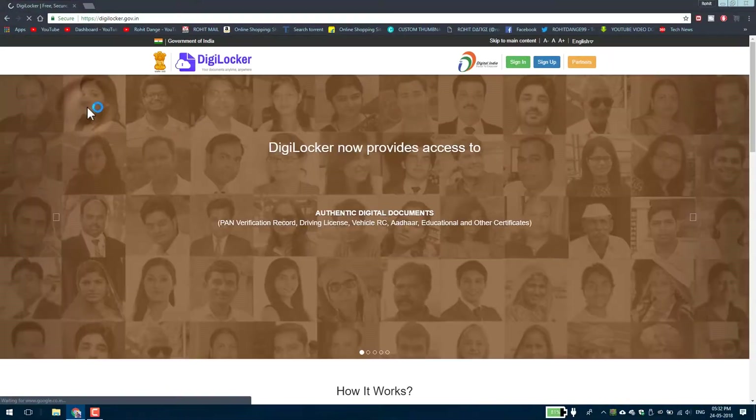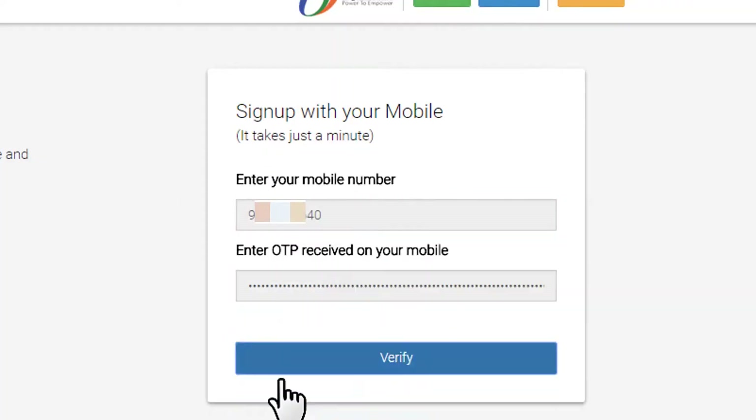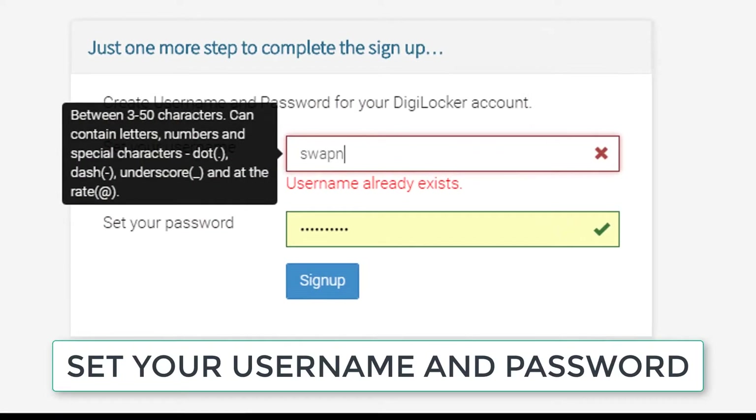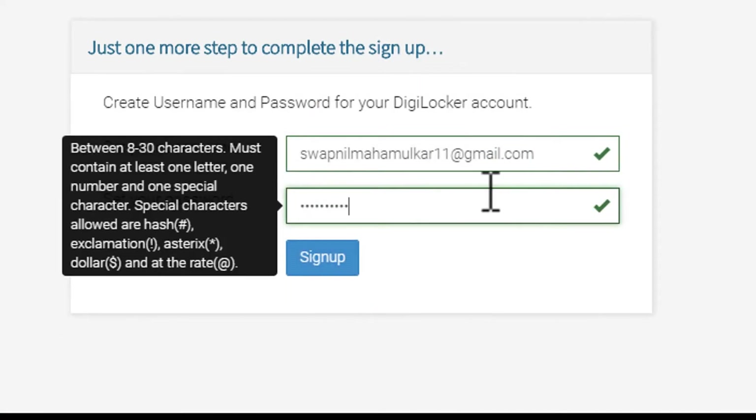Click on that site, go to the top right corner, and click on the sign-up button. Just give your mobile number which is registered with your Aadhaar card. An OTP will arrive on that mobile number. Enter the OTP, then set your username and a password. Link your Aadhaar card with it and you're all set.